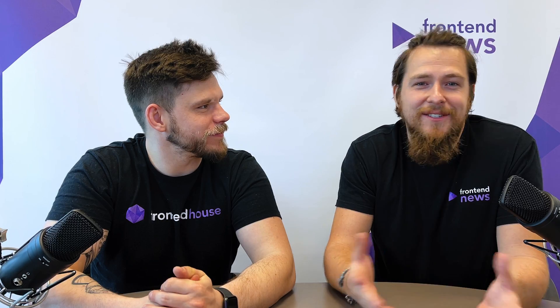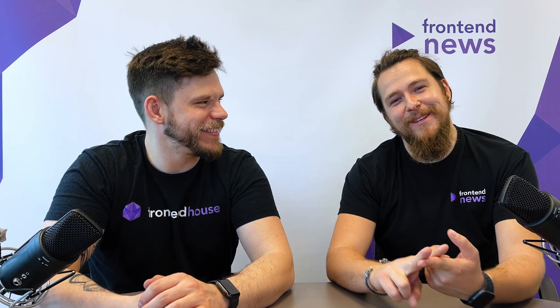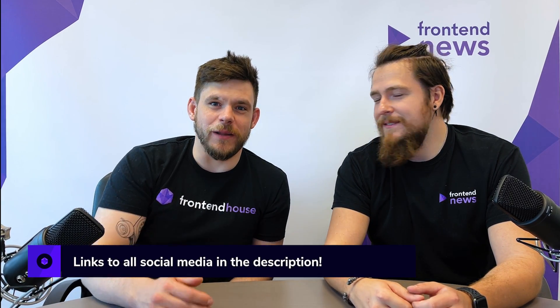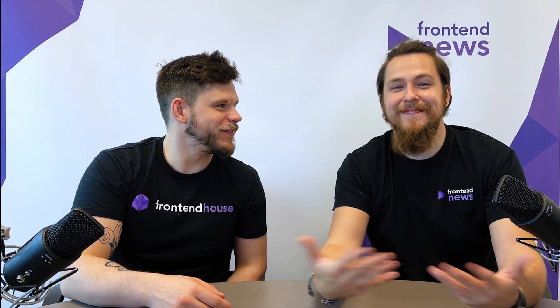That's it from the news portion from my side for today, and also that's it for this episode. Check out our socials like Instagram, YouTube, Spotify, and Facebook. Look for us on the internet — look for the best frontend news team in the world. That's us. See you next time. Bye!